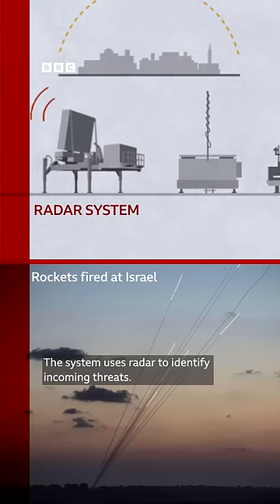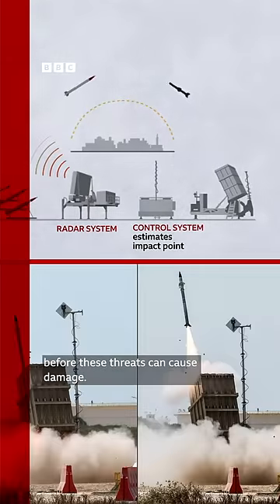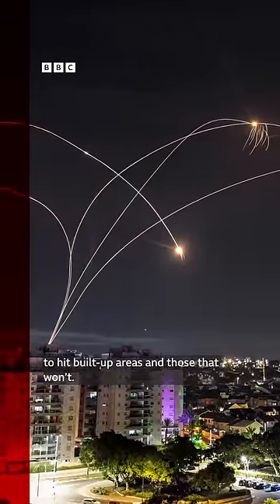The system uses radar to identify incoming threats. It then fires an intercepting missile before these threats can cause damage. The technology it uses can tell the difference between missiles likely to hit built-up areas and those that won't.